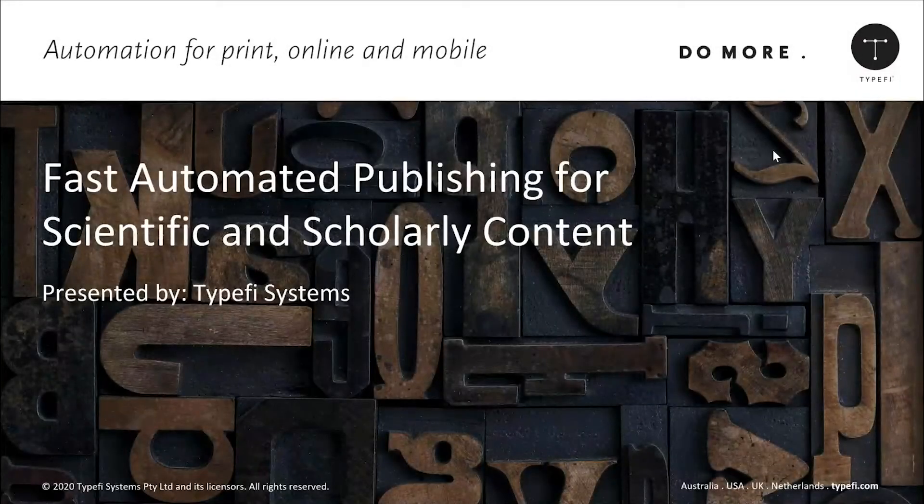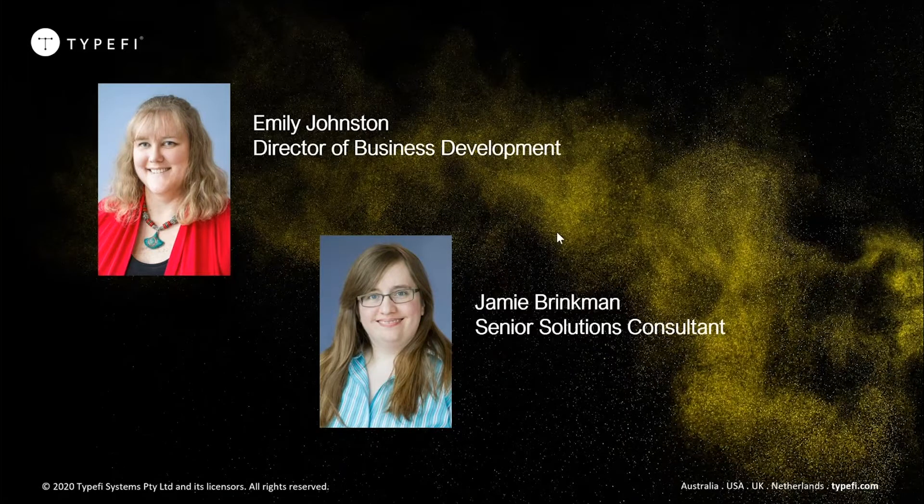Hello, everyone. Thank you for joining us today for this webinar, Fast Automated Publishing for Scientific and Scholarly Content. My name is Emily Johnston, and I am Director of Business Development for Typefi. Also presenting today is Jamie Brinkman, who is one of our senior solutions consultants. Jamie has been working for the last many years with our STM customers, helping them design solutions for their automation requirements.